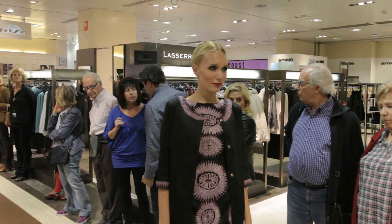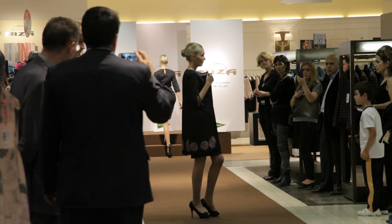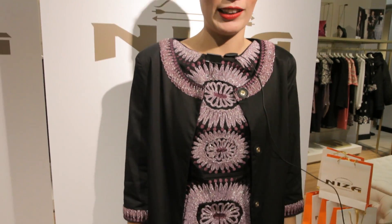Me encanta esta nueva colección de Nisa porque tiene todos los bordados hechos a mano y unos colores increíblemente bonitos que favorecen un montón. El vestido me encanta, es súper cómodo de llevar, la chaqueta es preciosa y hace un conjunto muy bonito y muy fácil de poner en cualquier momento del día. Si te quieres vestir elegante, atrevida y sofisticada, cómprate este vestido.